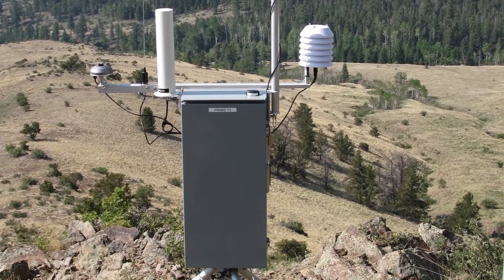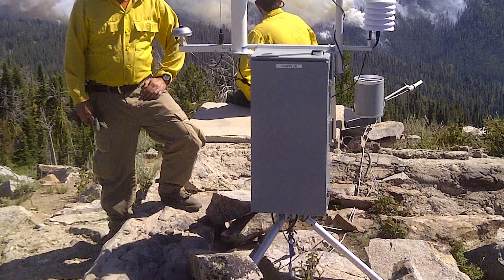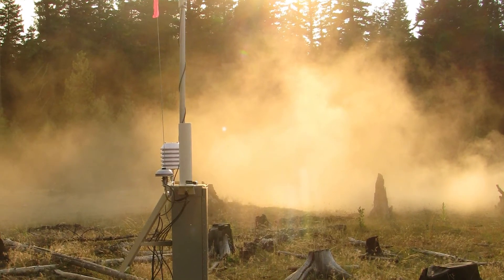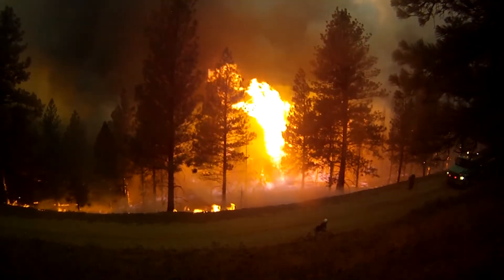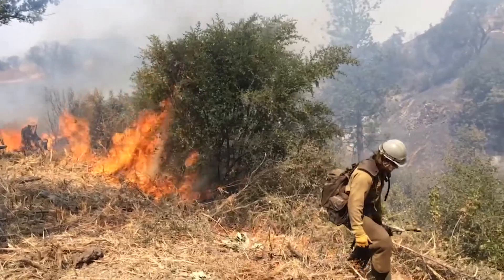Incident Remote Automatic Weather Stations, or IRAWS, are self-sufficient portable weather stations that provide near real-time observational data. IRAWS collect, store, and transmit data through multiple communication methods, and are intended for use on or near the fire line where they can be relocated to provide timely weather data.